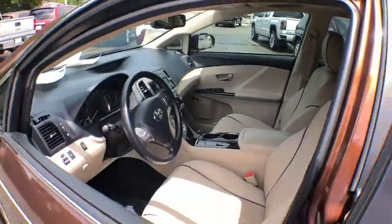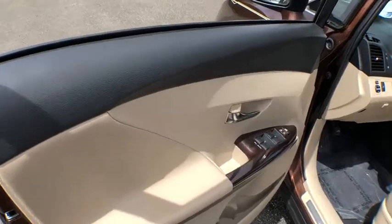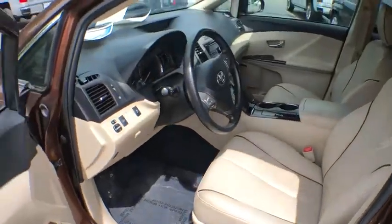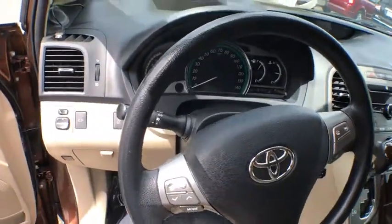This vehicle has less than 95,000 miles. Here are some of this vehicle's great options: traction control, dual airbags, AM FM stereo with in-dash six-disc CD changer, power steering, four-wheel disc brakes, compass, power windows.